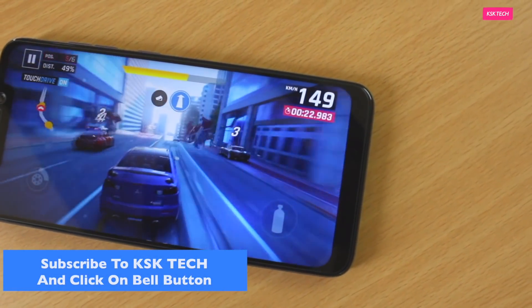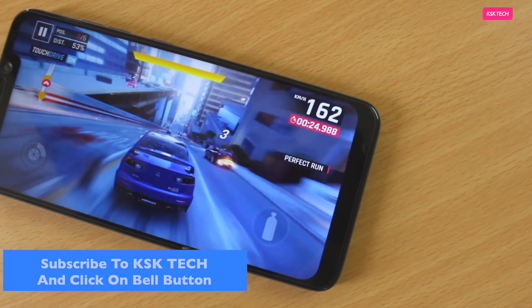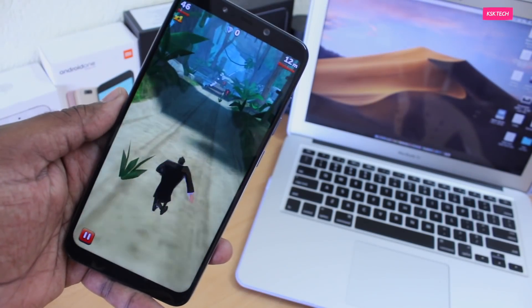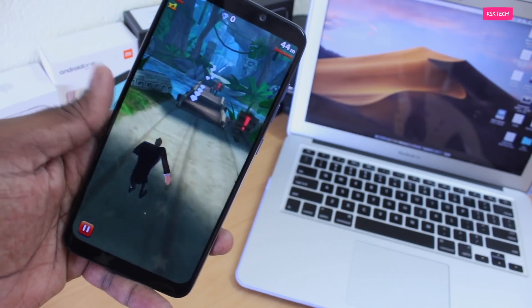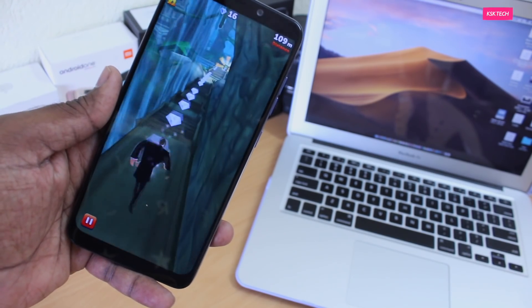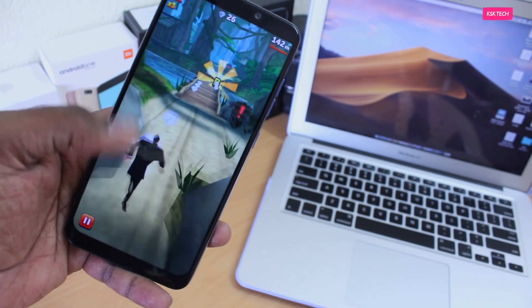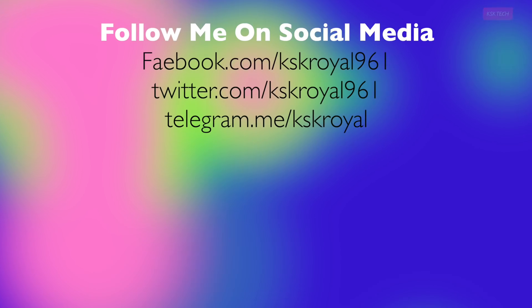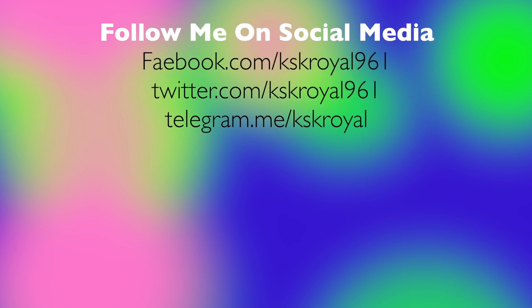The bottom line of this video is that you can definitely use Pixel Experience as your daily driver — with every update it gets more stable. What do you guys think? Should I do more ROM speed test videos? Let me know your opinions in the comments below. Don't forget to subscribe and click the bell button to get notified. Stay tuned for more videos!